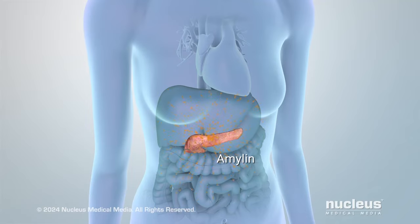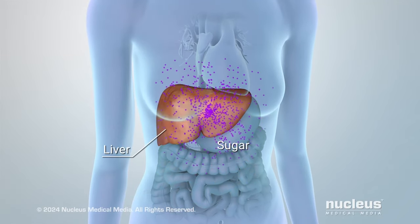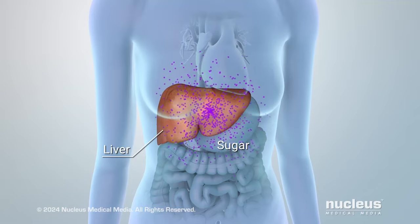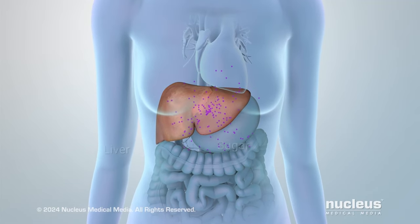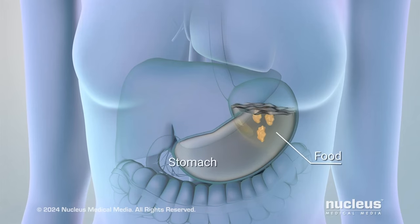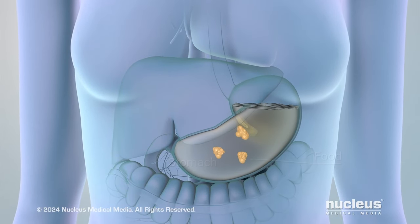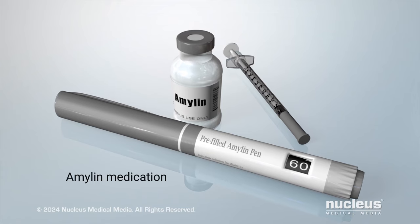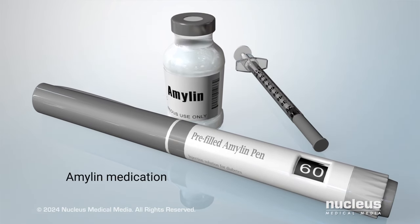Your pancreas may not be making enough of a chemical called amylin. Normally, amylin helps control your blood sugar level by reducing the amount of sugar your liver makes during a meal. It also slows the movement of food through your stomach so your body doesn't take it in as fast. If insulin alone isn't controlling your diabetes, you may also receive amylin medication.